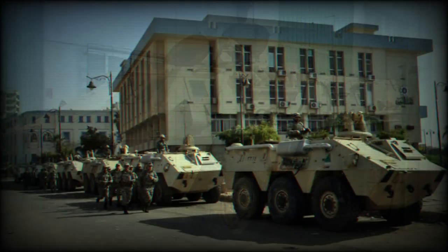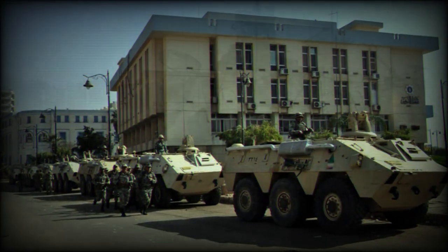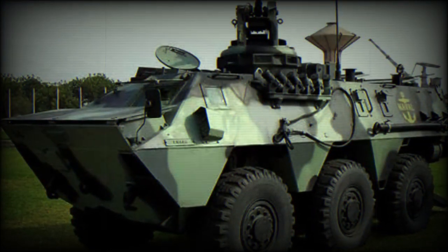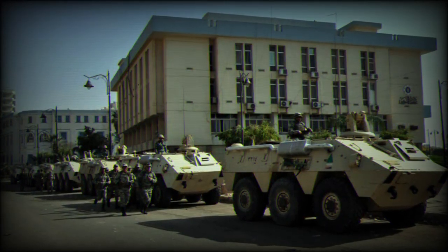Aluminum armor of the BMR 600 protects from small arms fire and artillery shell splinters. The vehicle is fitted with an NBC protection system. The BMR 600 has a crew of two and can carry 11 troops.